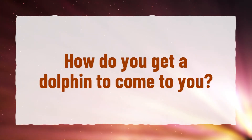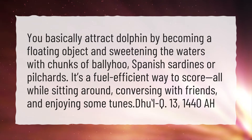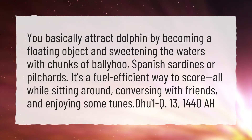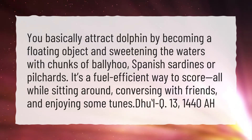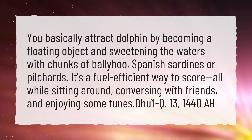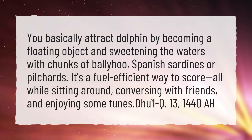How do you get a dolphin to come to you? You basically attract dolphins by becoming a floating object and sweetening the waters with chunks of ballyhoo, Spanish sardines, or pilchards. It's a fuel-efficient way to score, all while sitting around, conversing with friends, and enjoying some tunes.